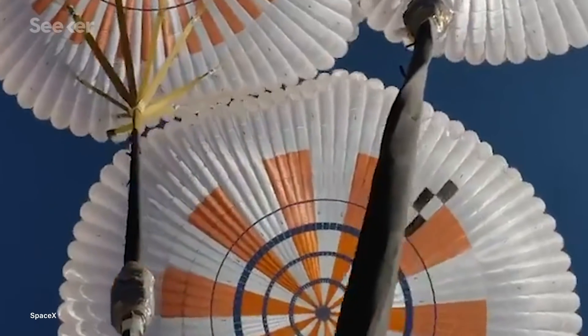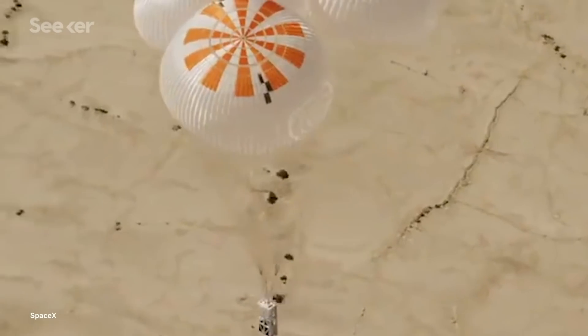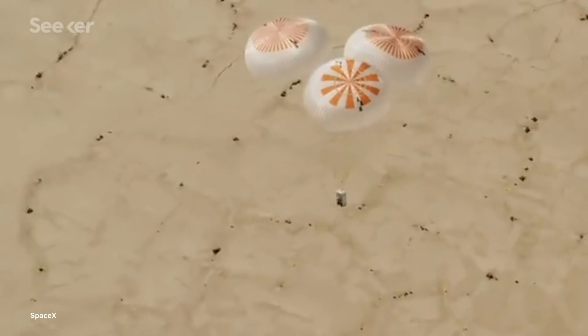This particular drop test used three parachutes instead of the standard four to see how the capsule would fare just in case one blew out. Working with supplier Airborne Systems, SpaceX improved these Mark III parachutes by integrating Zylon, a high-performance polymer material that's lightweight and known for its strength. Elon Musk even suggests that the parachutes are possibly ten times safer than the Mark II versions.